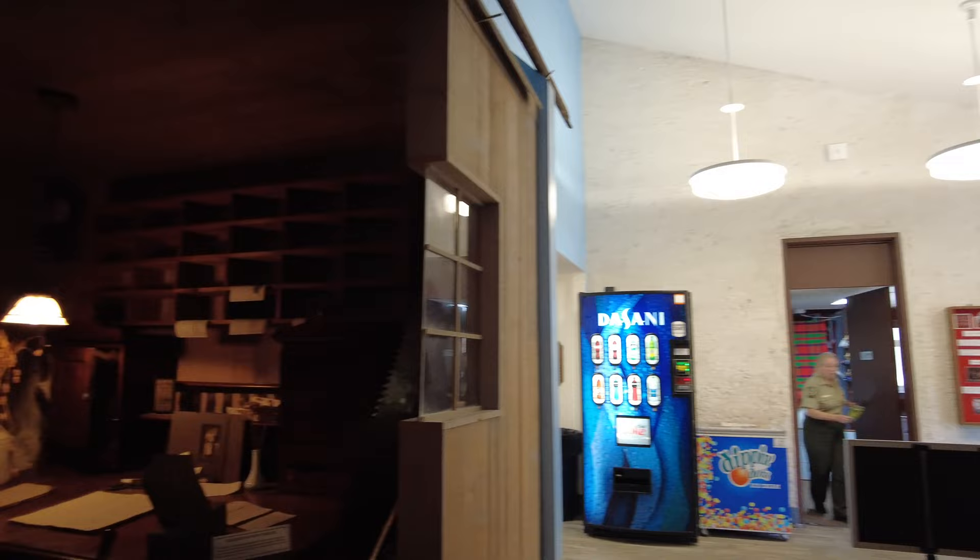And then here, an example of a lumber office.